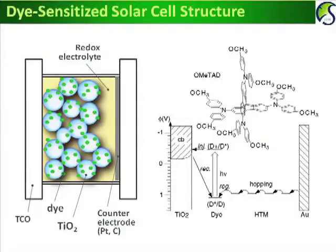It has been a concern that the drawback of the liquid-type DSSC is leakage of liquid electrolyte. To solve this problem, a solid-state structure is proposed, in which the liquid electrolyte is simply replaced with solid hole conductors, such as spiro-OMeTAD, as can be seen in the right figure.